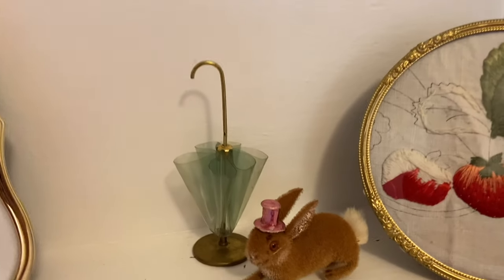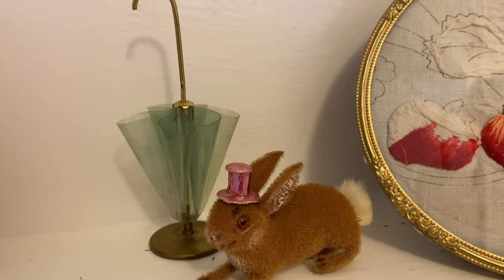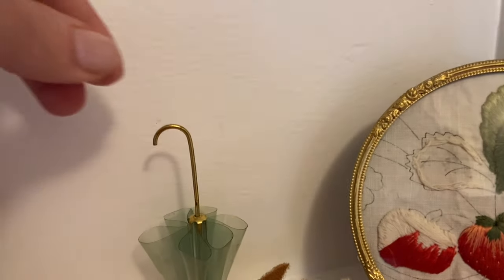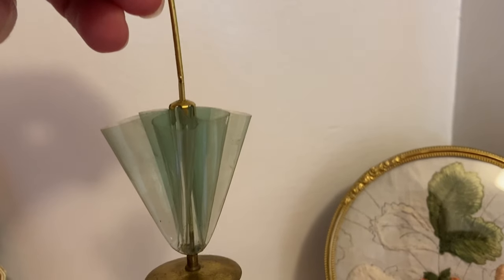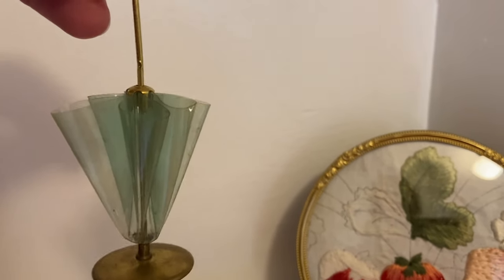I'll share a few of the decorations. I have this little bunny and I added a pink metallic top hat to him. I have this umbrella — I got that at the same estate sale where I picked up a lot of my St. Patrick's Day decor. It was a very Irish family and the estate sale was on St. Patrick's Day, very easy to remember.